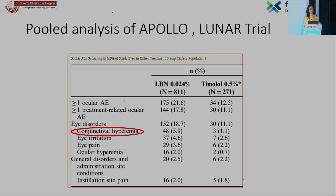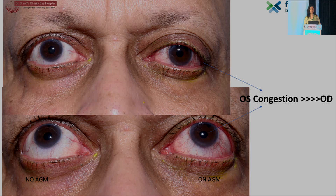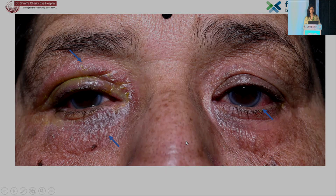This is the pooled analysis of the Apollo and Luna trials. Even with latanoprostene bunod, the most common side effect was conjunctival hyperemia. If you look at this patient, the eye which does not have AGMs and the eye which is on AGMs — you can notice the increased congestion in the eye on AGMs. Another patient with such severe allergic dermatitis and severe congestion of the lids.